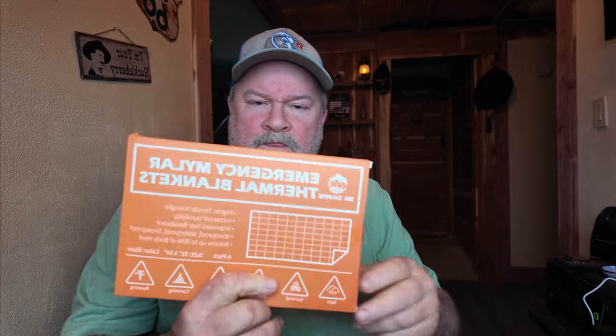Emergency blankets — the aluminum thermal kind — are good to have. Fire starters: the kind where you strike the flint to get a spark, available on Amazon cheap, two in a package. Also a box of matches — put them in a Ziploc bag or leave them in the original plastic and they'll be fine. Fire is very important.